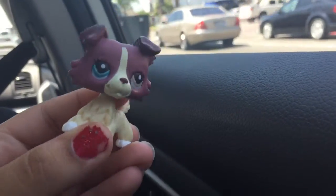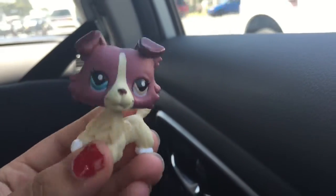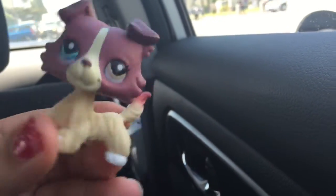Hi everyone! So today we are going to be going to Swap Me to hopefully find some little pet jobs. So join me on this adventure!